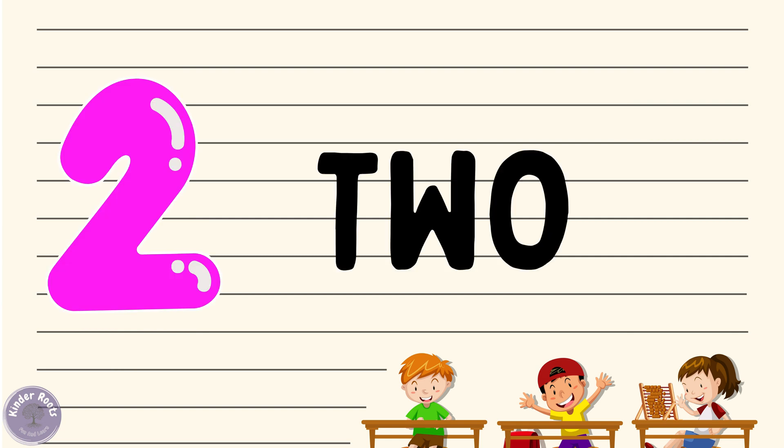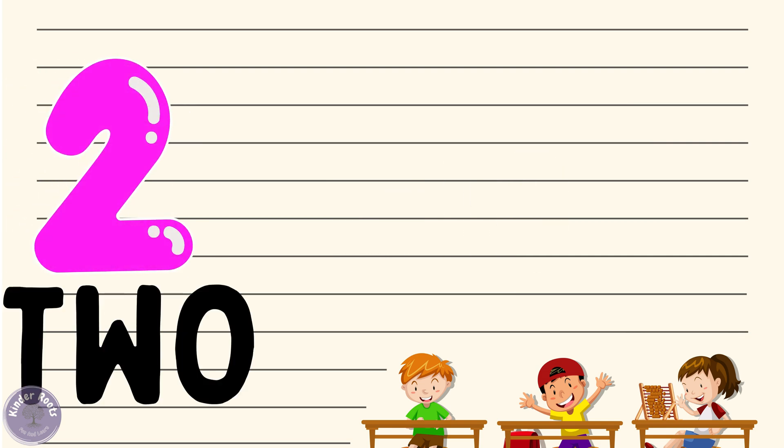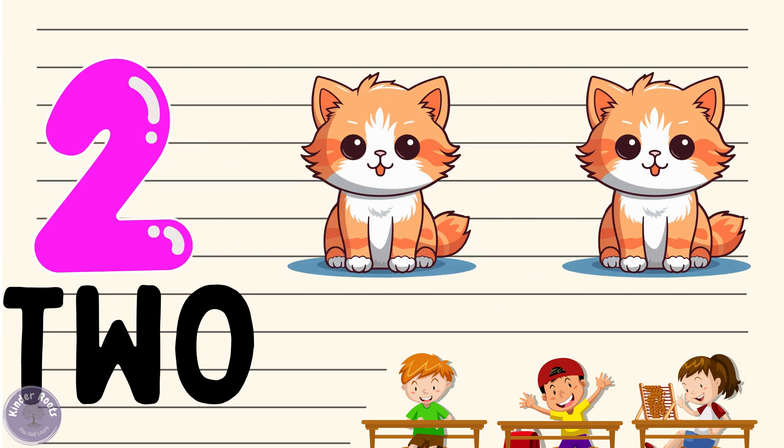Now let's move on to number two. Can you say two with me? Two! Wonderful. Let's spell it out: T-W-O, two. Great job! Now let's see what we have two of — how about two cats? Can you say two cats with me? Two cats!